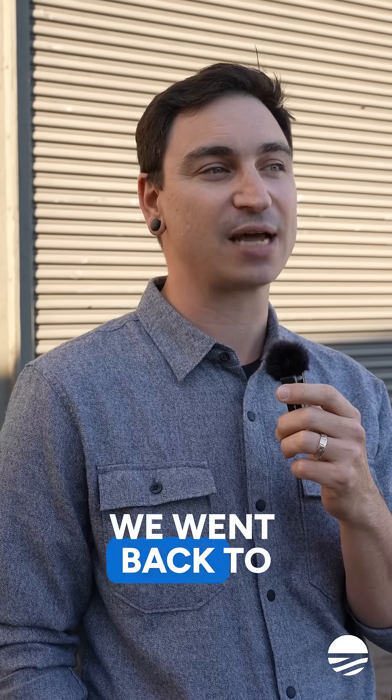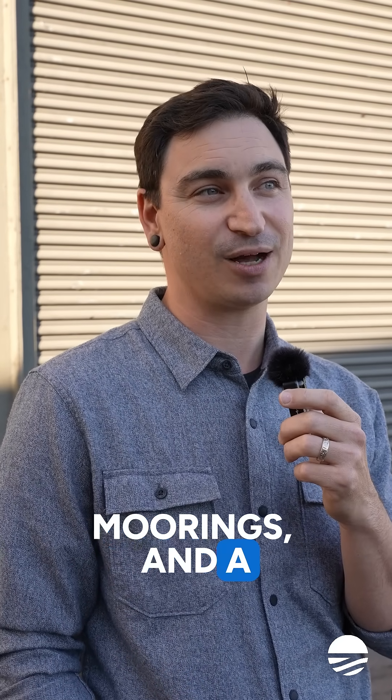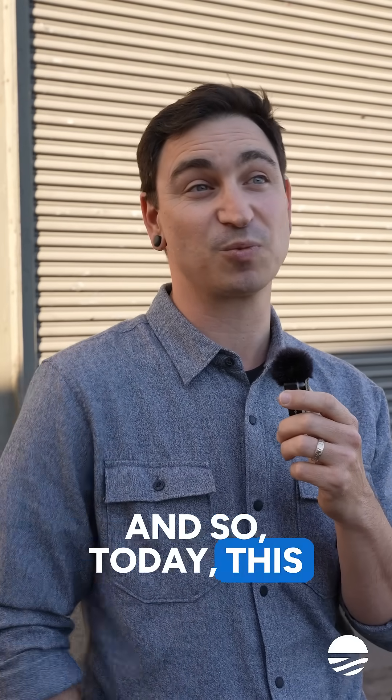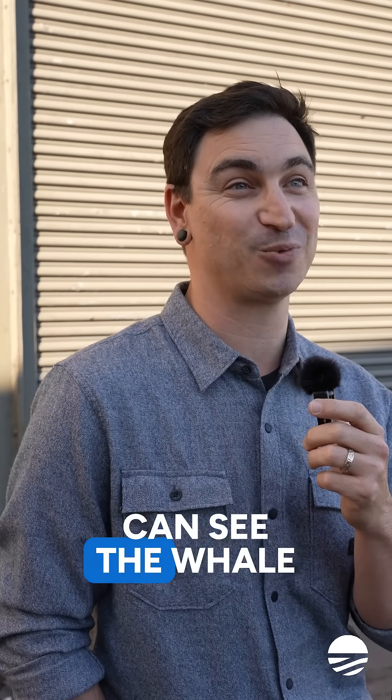We went back to Half Moon Bay about a week ago and we were out cleaning some moorings, and a whale actually popped up. So we know there are more whales in the area, and this morning I went onto the dashboard and I'm pretty sure I can see the whale sounds in the dashboard.